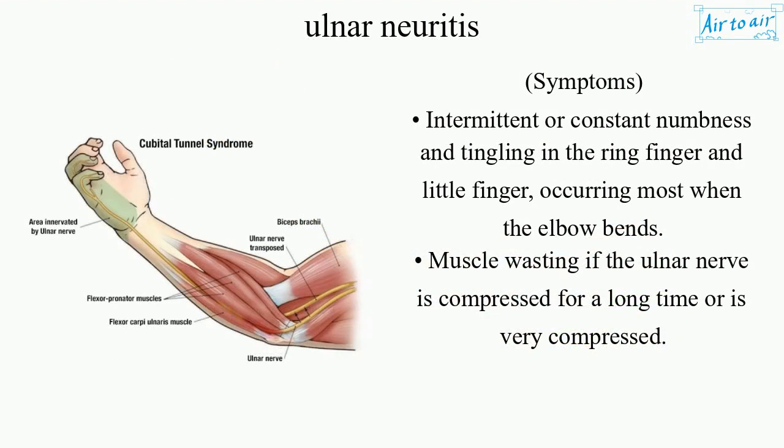Symptoms include intermittent or constant numbness and tingling in the ring finger and little finger, occurring most when the elbow bends. Muscle wasting may occur if the ulnar nerve is compressed for a long time or is very compressed.